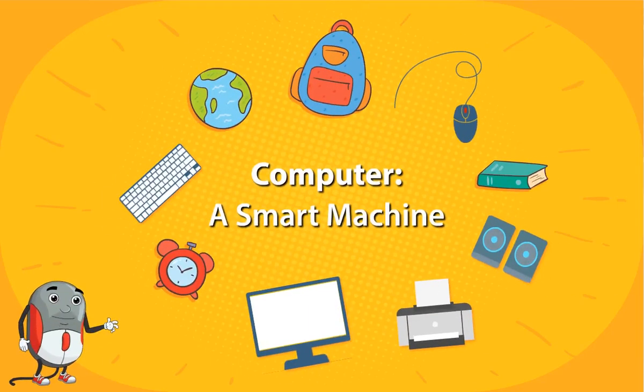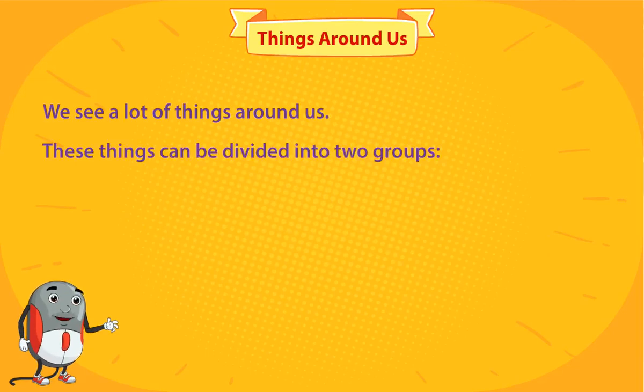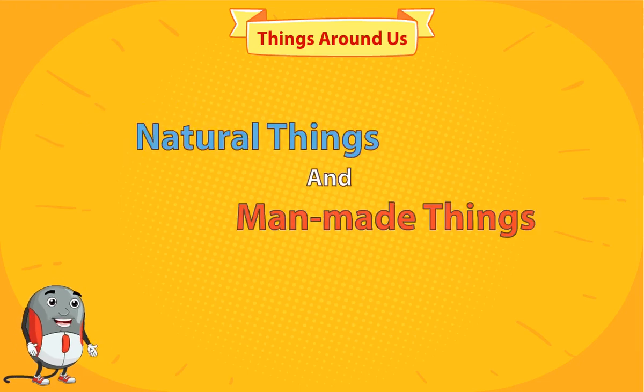Computer, a smart machine. Things around us — we see a lot of things around us. These things can be divided into two groups: natural things and man-made things.